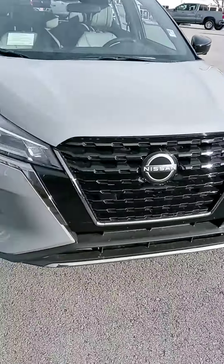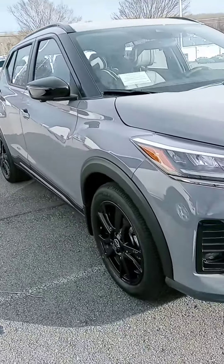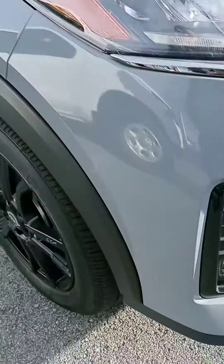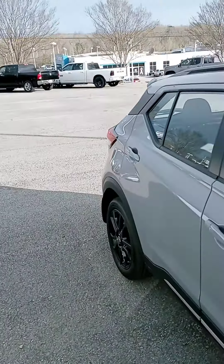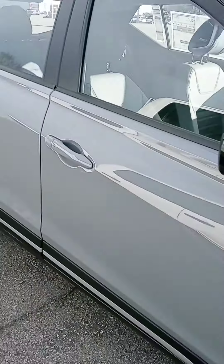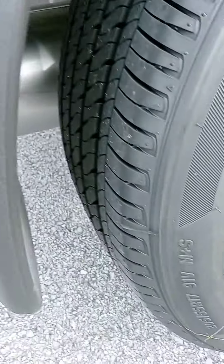Gotta love that feature. This is Boulder Gray — it's become popular, and you can see why I like it. Put the light trim on there, and then you do have some black trim and wheels. This is an SR, loaded up with some good features, with those tires on there.